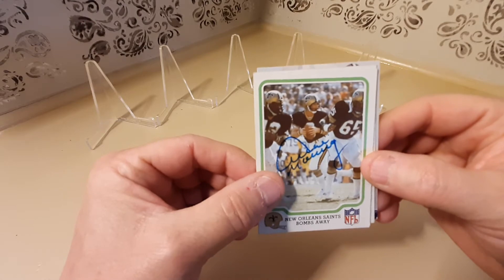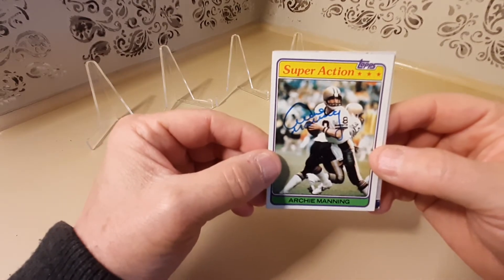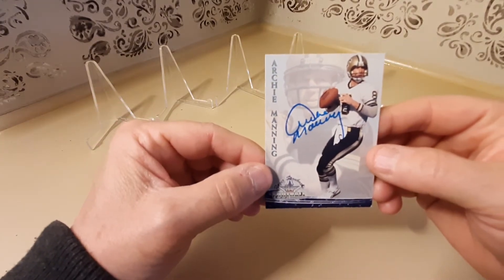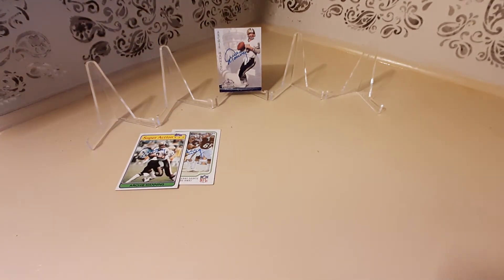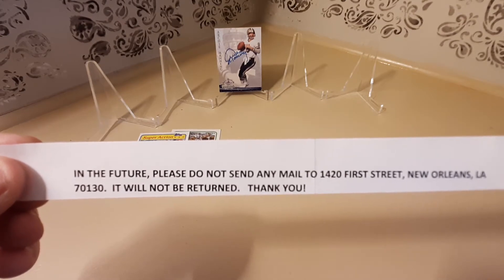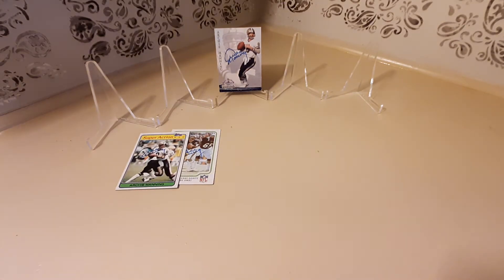Here he is on a 1981 Fleer card, and here he is on a 1981 Topps Super Action card. Finally, here he is on the 1994 Roger Staubach football card. I like these cards very much, I have several of them signed. Also, public service announcement from Mr. Archie Manning here — I'm gonna pass this on to you guys. I'll show you Mr. Manning's career stats real quick.